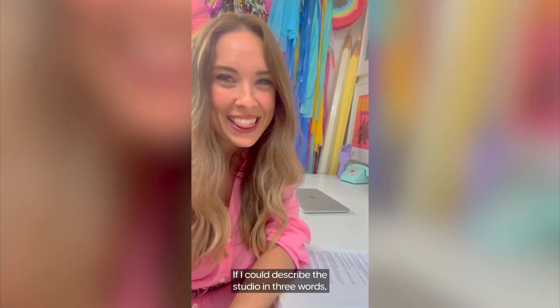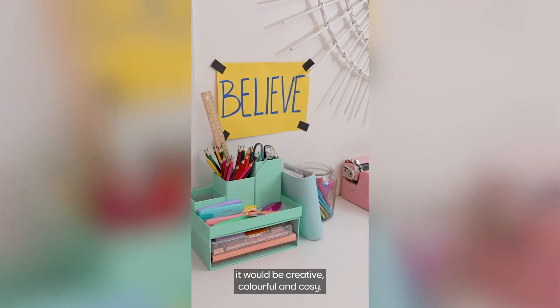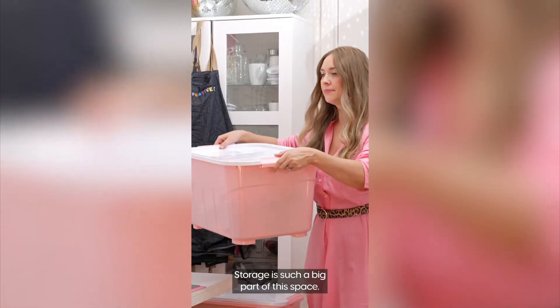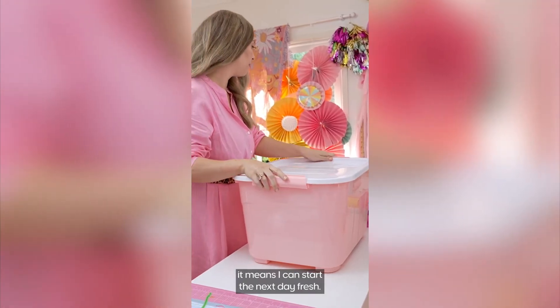If I could describe the studio in three words, it would be creative, colourful and cosy. I label absolutely everything so that I can find it quickly and easily and then just go and grab it and keep moving. Storage is such a big part of this space. As long as I maintain it and put everything back in its spot at the end of every day, it means I can start the next day fresh.